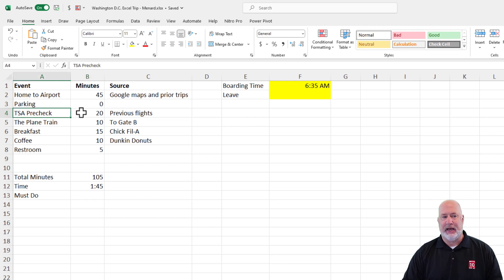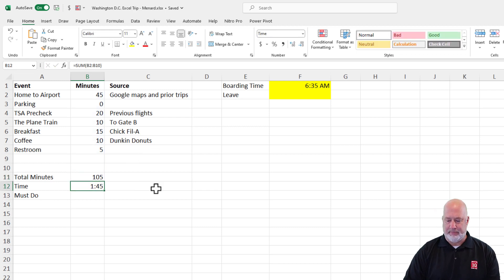TSA pre-check takes me about 20 minutes — I know that from previous flights. The plane train to get to gate B, which I just showed you on my mobile phone, is roughly 10 minutes. Do I want breakfast? Yes. I'll tell you why I picked Chick-fil-A in just a second. Do I want coffee? Yes — I picked Dunkin'. Restroom break? Sure. Add up all that time: 105 minutes.